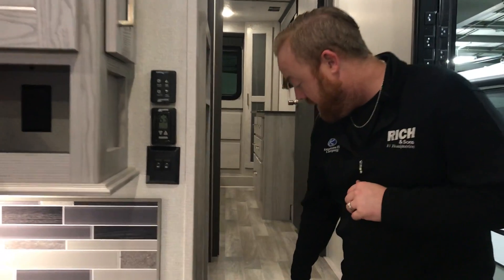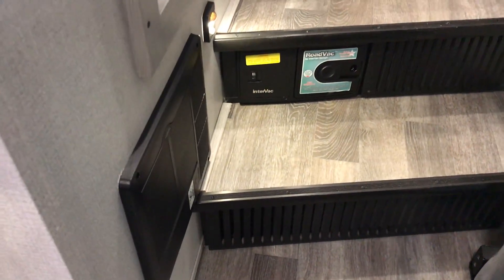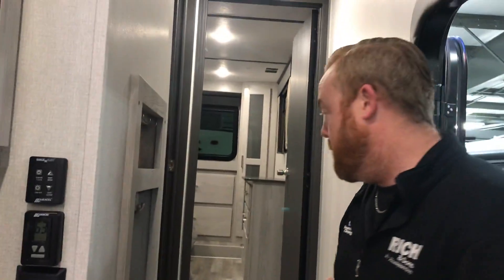Walking upstairs, you have an in-vac system — a vacuum system built in to help with cleaning.